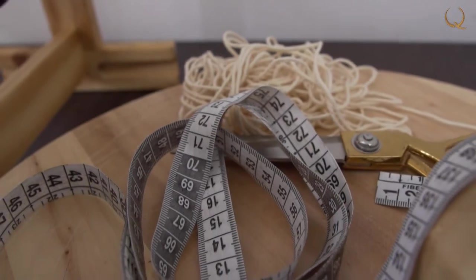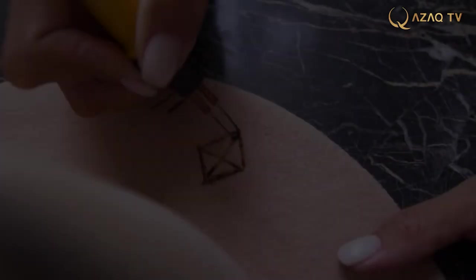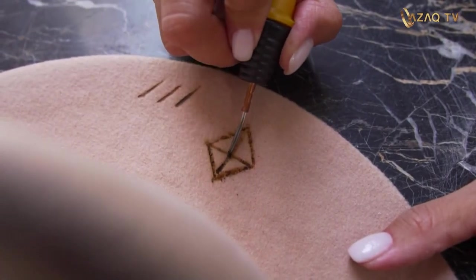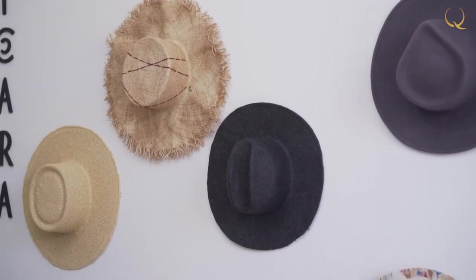Making hats is a whole science. I was inspired by hats in America when I saw how people wear them there and how the hat-wearing culture is developed. Craftsmen showed how to make them and I liked it very much — then I thought, why not try it? For the production of hats, first of all you need a hat blank from the material of the desired color and texture.